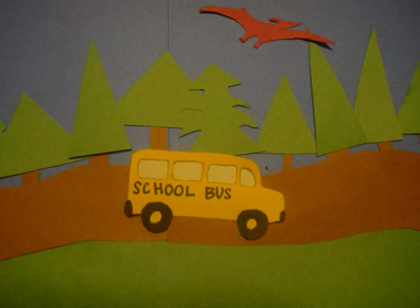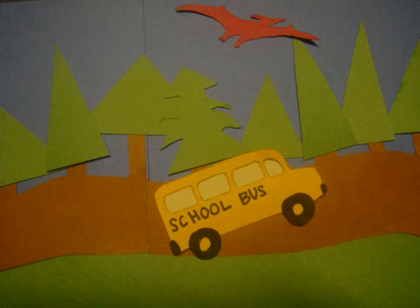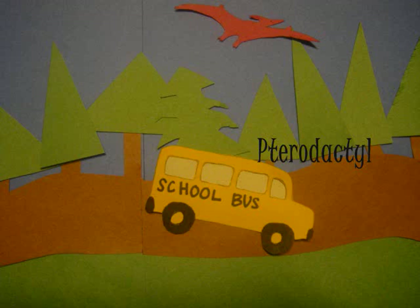Speaking of seeing dinosaurs, I can see one flying in the sky right now. Can you remember the name of any flying dinosaurs? That's right, it's a pterodactyl.